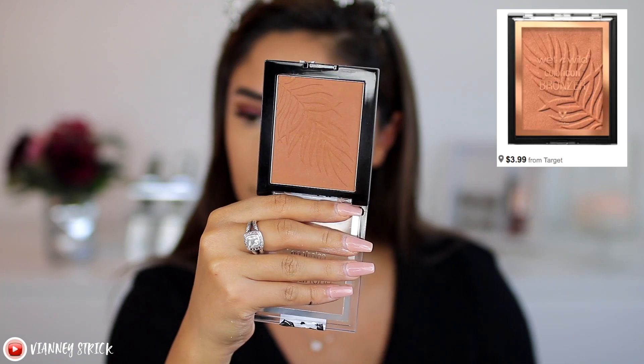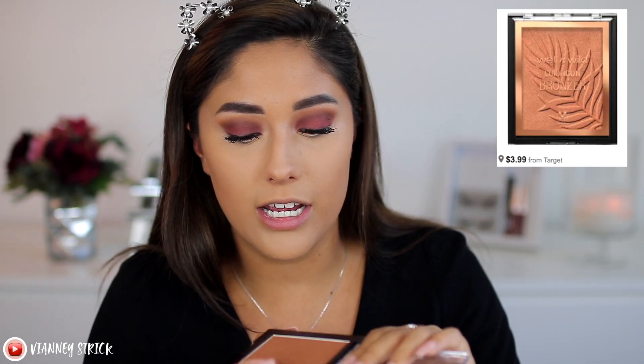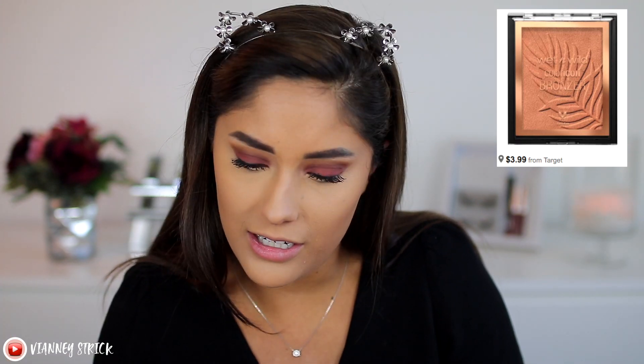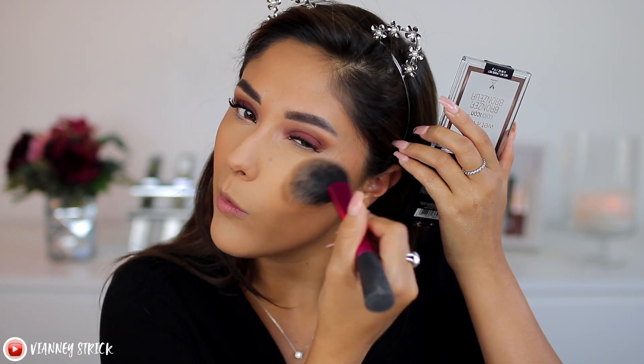For bronzer, we're going to be using one from Wet n Wild — this is the Wet n Wild Color Icon Bronzer in the shade What Shady Beaches. I really like this bronzer. It's really, really inexpensive. It's more of a satin matte, which I really like because there's no shimmer on it, but it's not so matte that you look almost dead — it gives your skin a little bit of life. This one is actually different from the other Wet n Wild powders; usually their powders are very pigmented but a little bit dusty, so you have to go in with a light hand. With this one, on the other hand, you can go in with a harder hand and you won't pick up as much product.